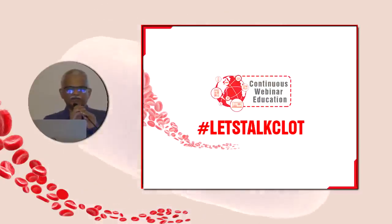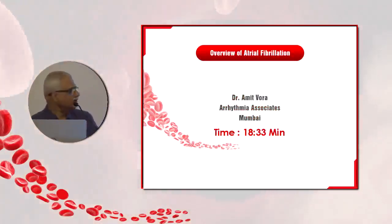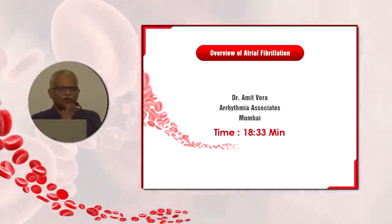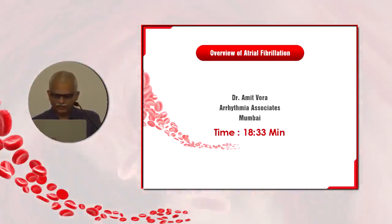What I'm going to do in the next 15-20 minutes or so is give an overview on atrial fibrillation. What I would like to do is essentially drive home 10 essential points in atrial fibrillation which I think all of us should remember.